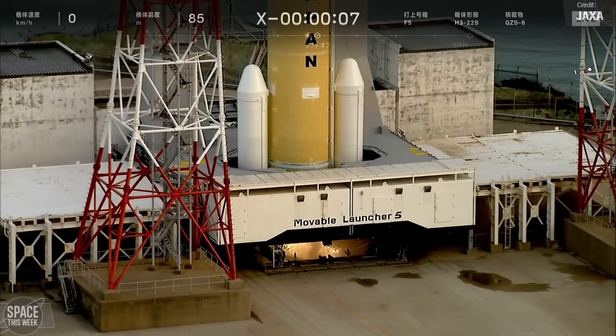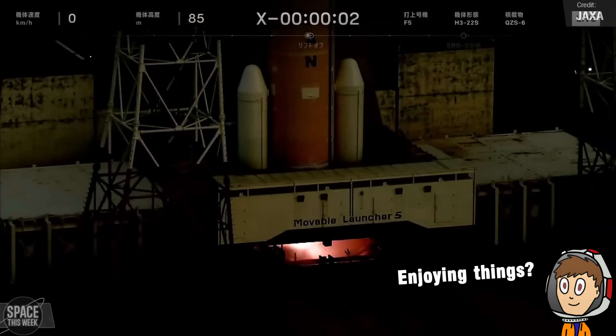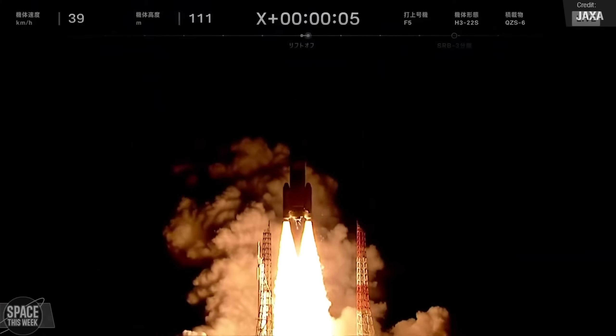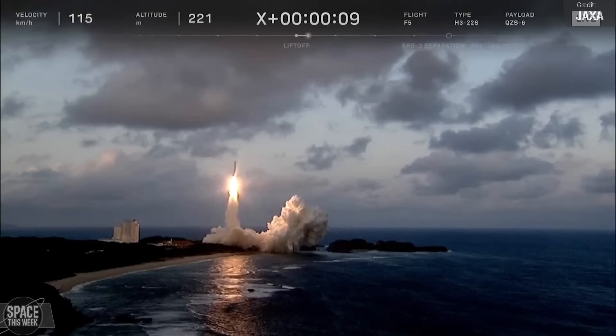Yesterday's launch from Japan was a little bit more successful. A Mitsubishi Heavy Industries H-3 rocket lifted off from the Tanegashima Space Centre, carrying the Mitsubishi 6 navigation satellite to geosynchronous orbit, where it will bolster the accuracy and reliability of Japan's regional GPS capabilities.